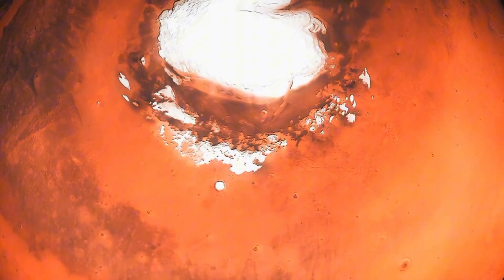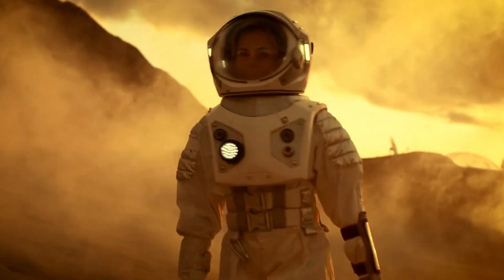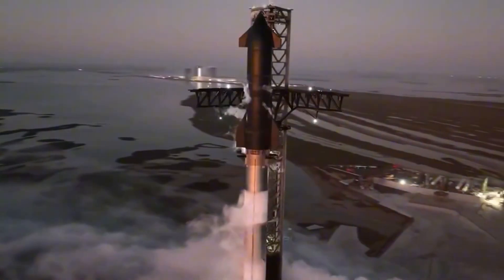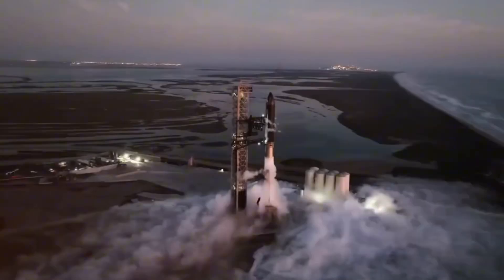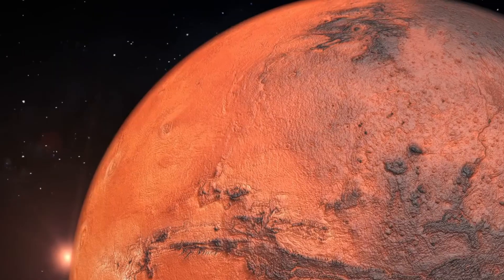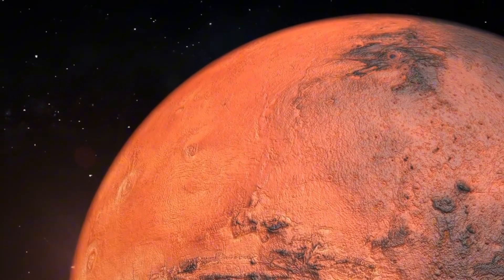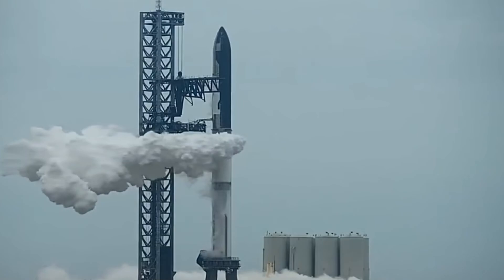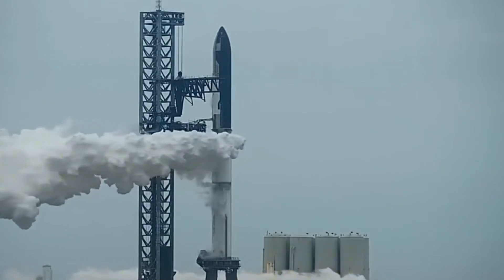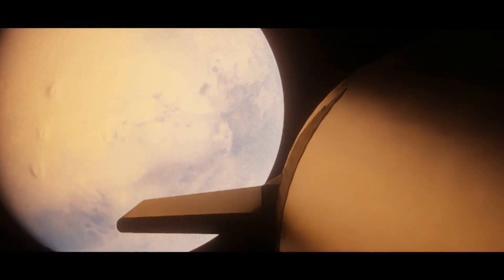But reaching Mars is only the beginning. The true challenge lies in creating a sustainable human presence on an alien world. That's why the most advanced spacecraft ever designed — Starship — will serve as the cornerstone of this historic mission. This isn't just another space mission; it's humanity's first step toward becoming a multi-planetary civilization. As international competition grows in space programs, Starship stands alone as the only vehicle specifically designed for this monumental endeavor.